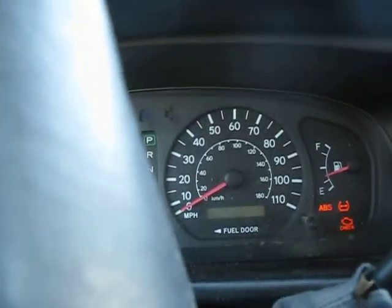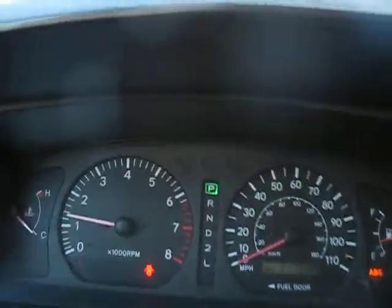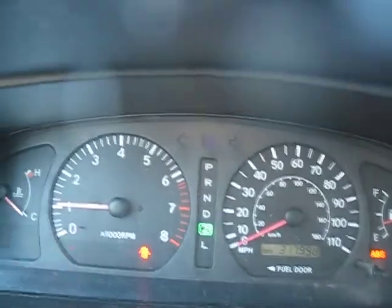I'm just going to start it up here. It starts right up — no hesitation. Doesn't overheat. Shifts smooth.